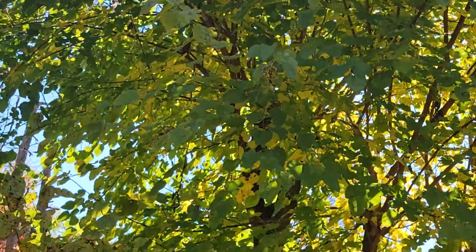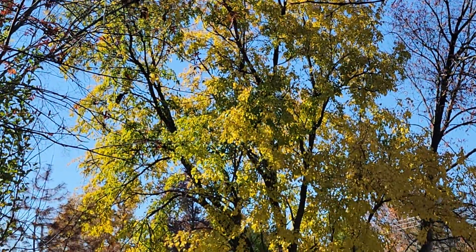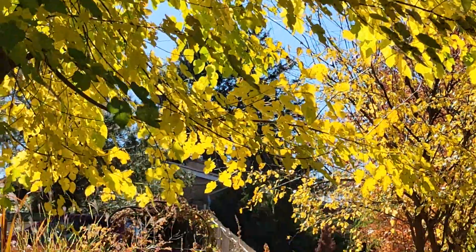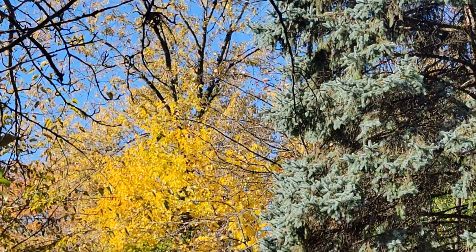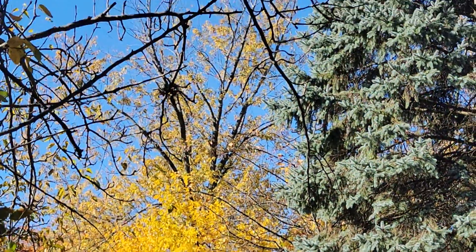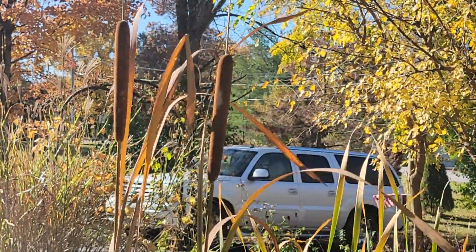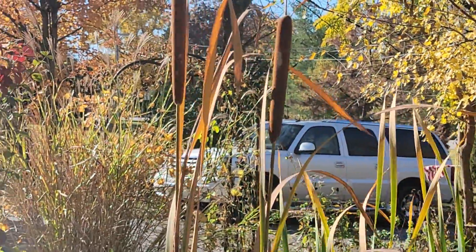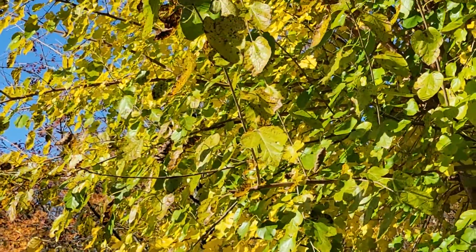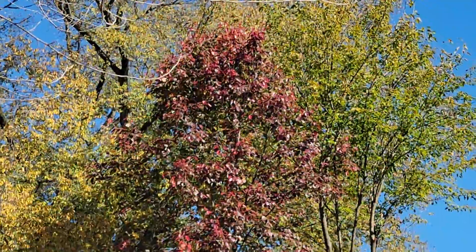Look at this one — it's yellow. Isn't it beautiful? Beautiful. This one we had to cut them. They're nice. See? This one, this one — red one.